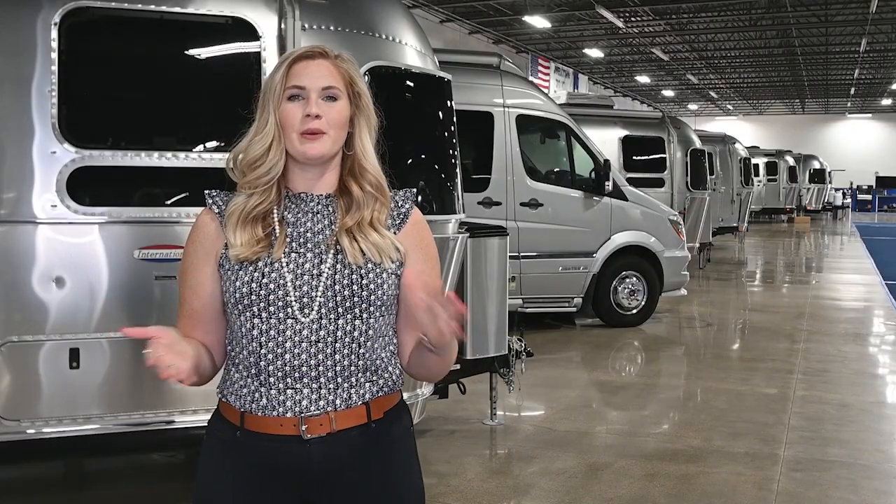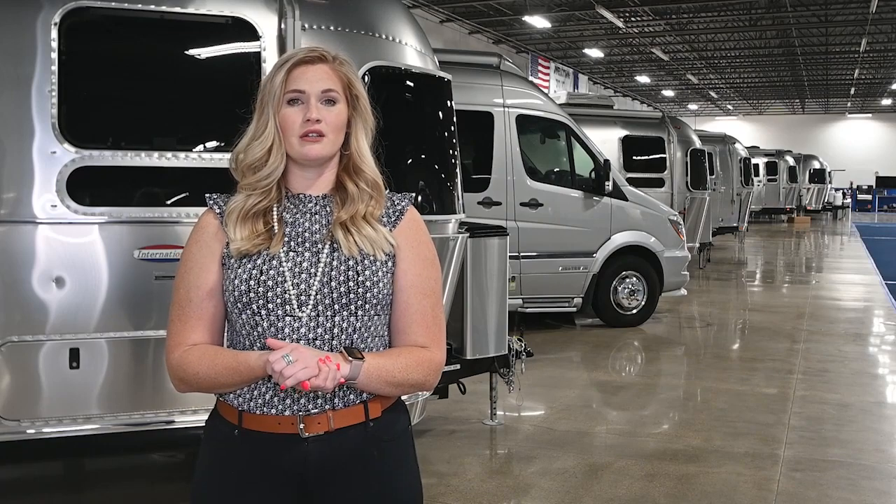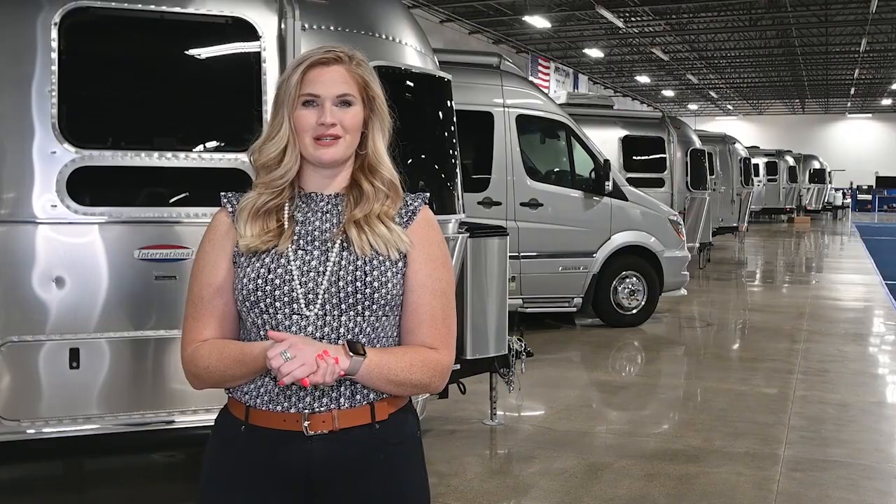Thanks for watching our video. Be sure to drop a comment below if you have any questions or if there's any content you'd like to see. Go ahead and give us a like and subscribe to our channel. Thanks again from Airstream with UFW.